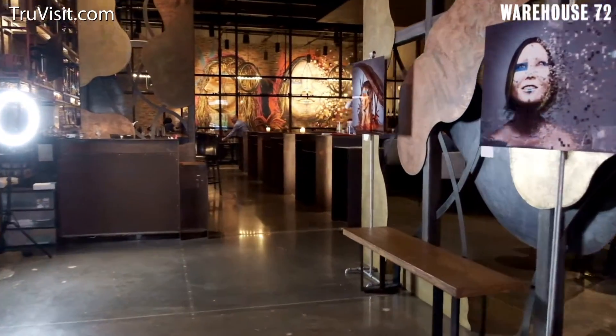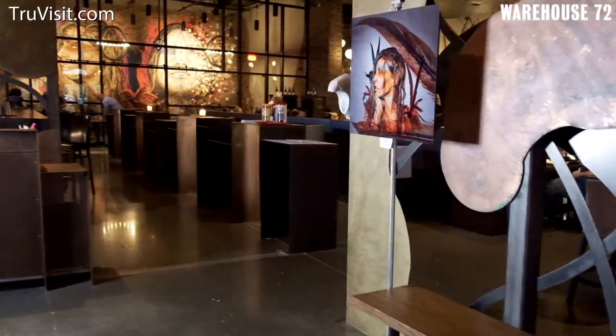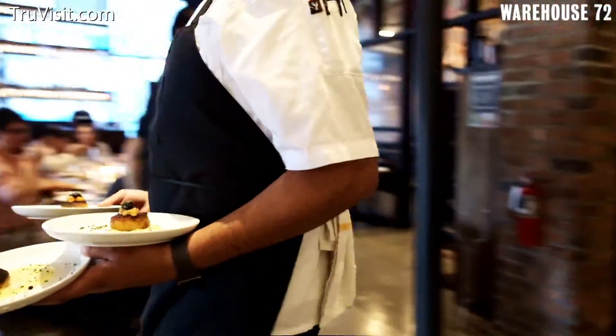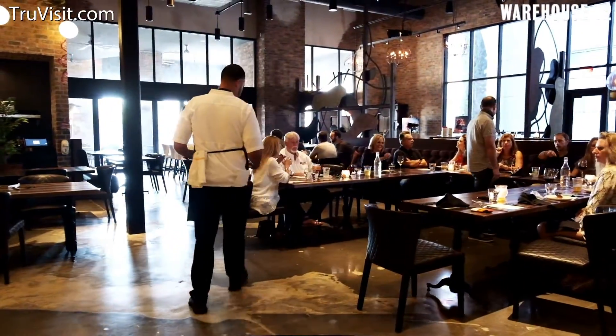Not everyone's looking for the same cookie-cutter steakhouse experience or chain restaurants throughout the city. While some of them do a great job, when you're here with us at Warehouse 72, Chef and I are able to do whatever it takes to make your experience as personalized and special to you as you would like it.